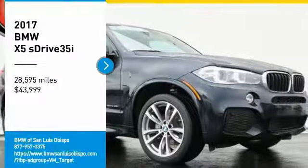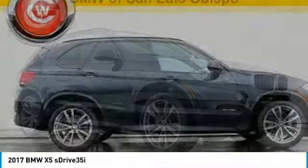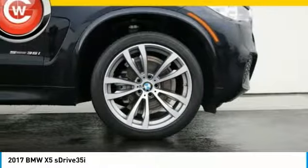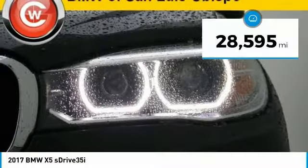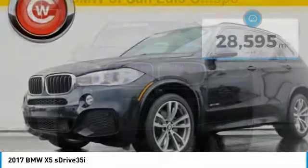Stop by and take a look at the 2017 X5. The BMW X5 is an award-winning performance, space, and efficiency vehicle and is priced below $45,000. This vehicle has less than 30,000 miles. Here are some of this vehicle's great options.